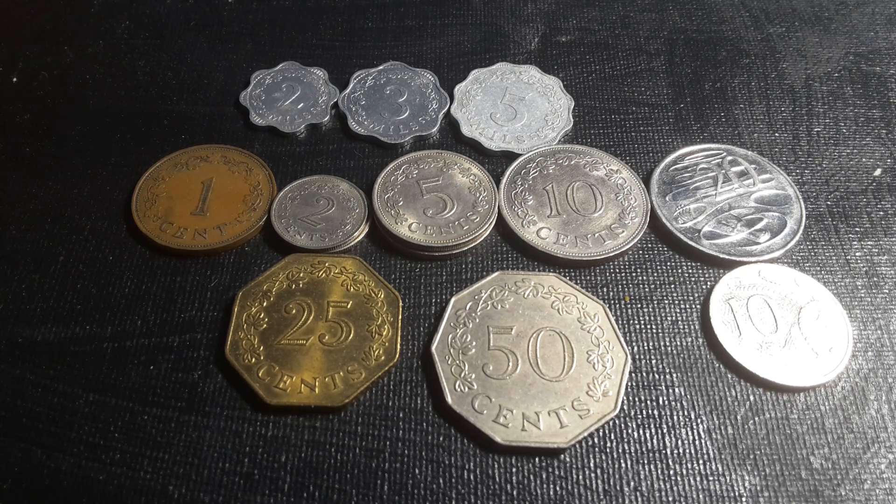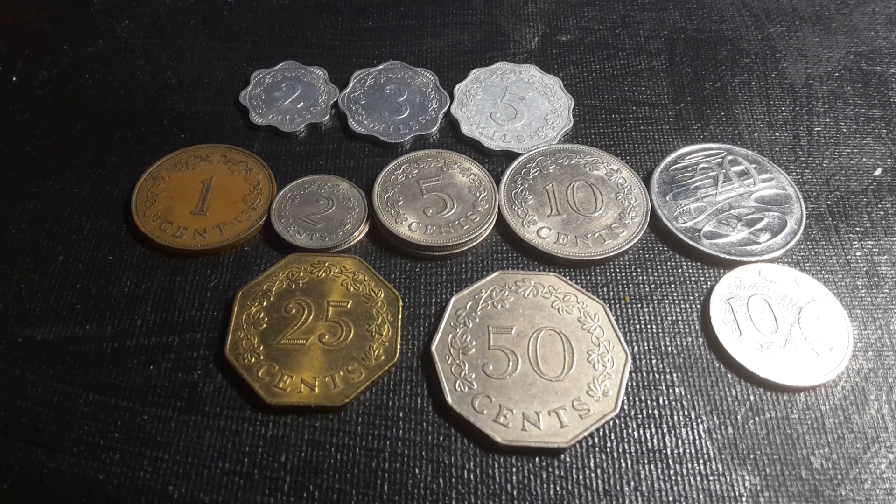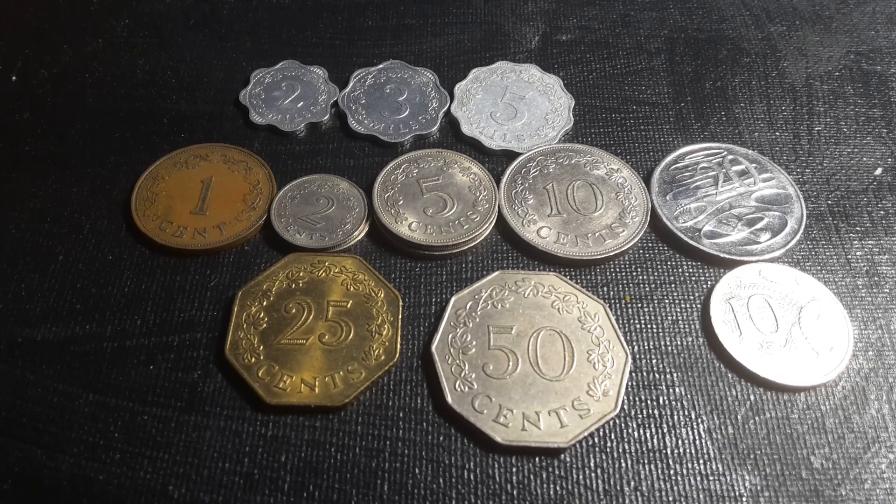The Order of Malta issued modern coins from around 1962 to 1988. As far as I know they still lay claim to Malta, but Malta has a democratically elected government so they're not actually going to become rulers there again. But anyway, we have some coins of Malta here.